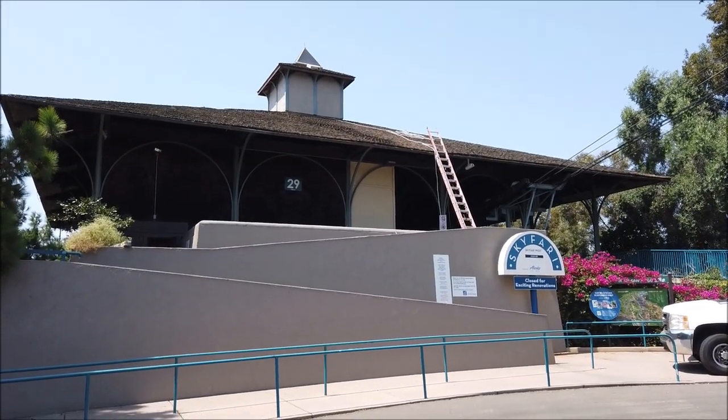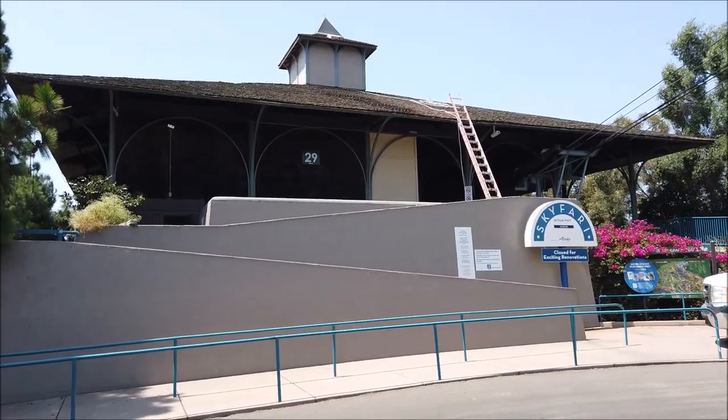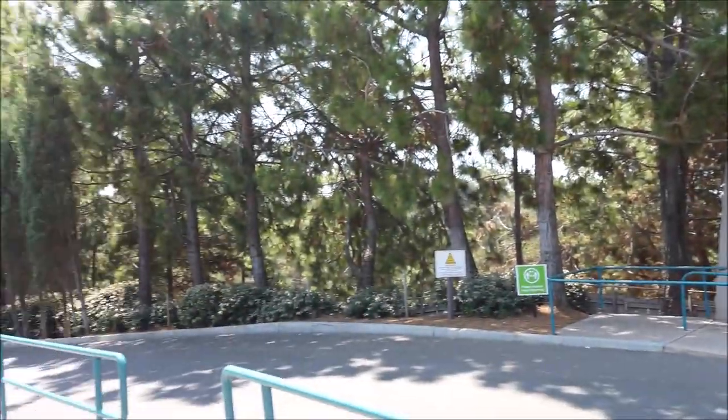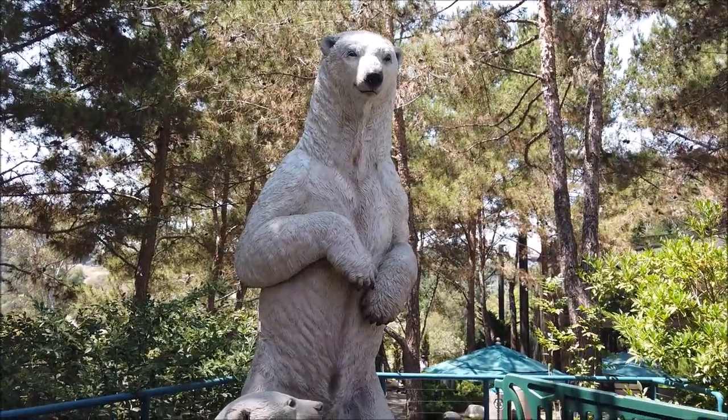Looks like they're doing some work on the opposite end of Skyfari as well. I'm playing it smart this time - went across the bridge so I can take this huge long path downhill instead of going up it. Pretty hard to believe how tall these things can get.